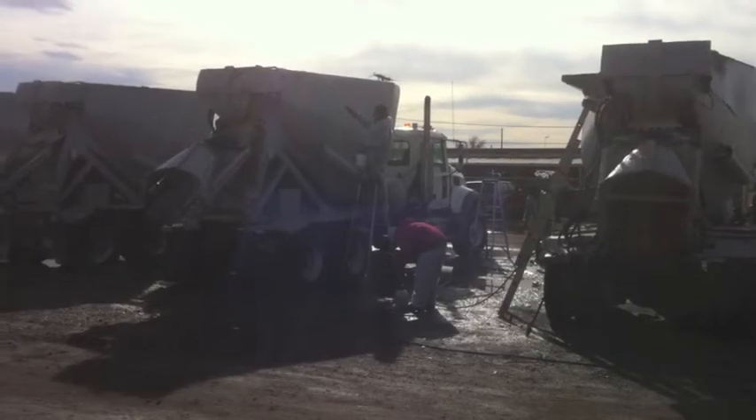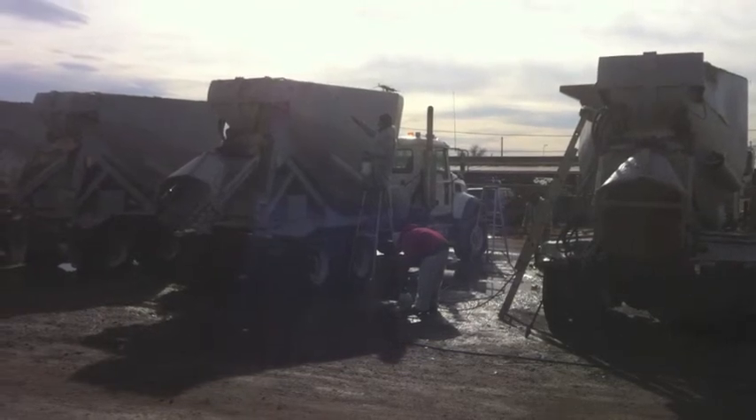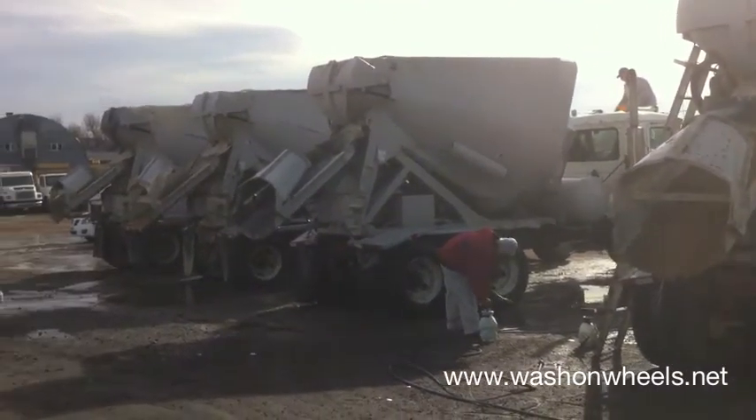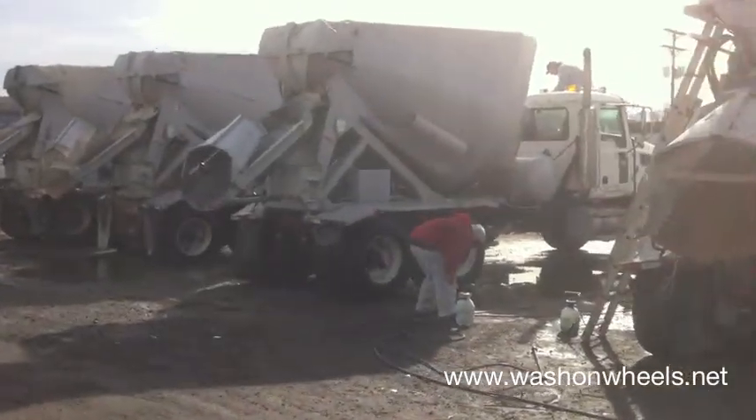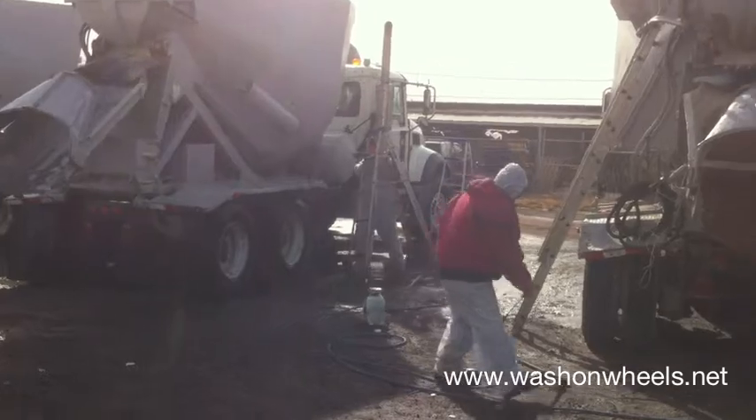A few weeks ago, ASI Constructors called us to clean concrete splatters from four cement mixer trucks. ASI is a national firm based in Pueblo that specializes in the construction and repair of dams, spillways, and other major water projects. We told them it would take some time to get all four trucks clean, so they had their drivers drop them off at our shop on their way back from picking them up in Missouri.